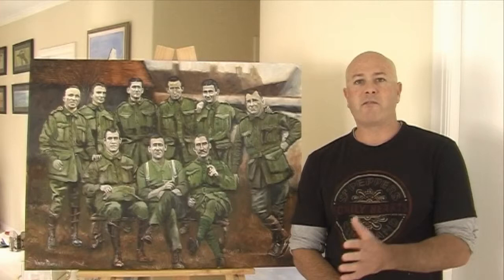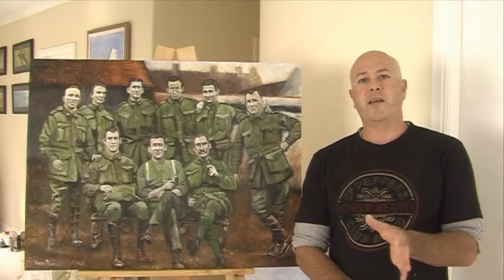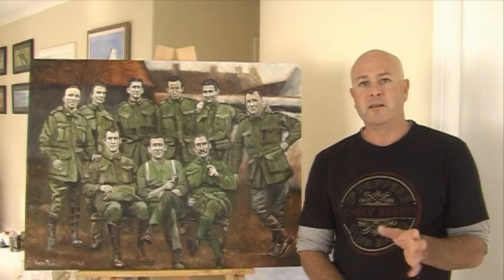That's why I've created the Anzacs Lest We Forget site, so that you guys can help me out. If anyone knows who any of the soldiers are, send me a message. Let's try and find out the names of these unknown soldiers. I don't know where the photograph was taken — it could have been in France, it could have been anywhere.